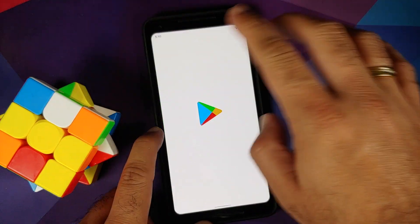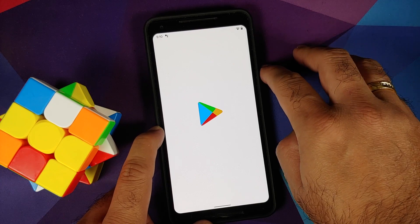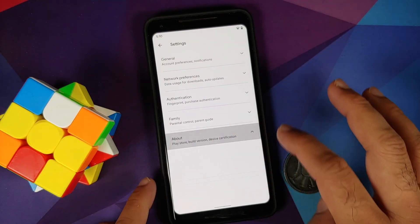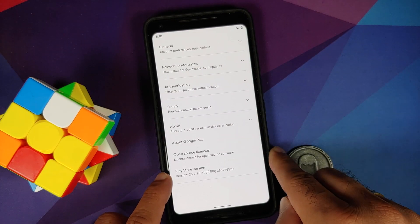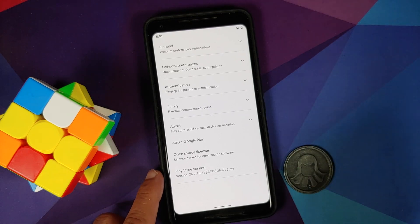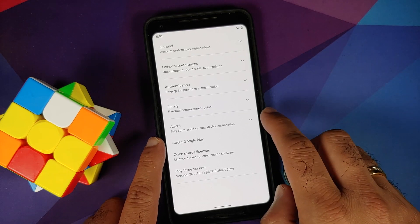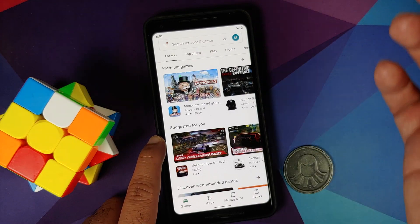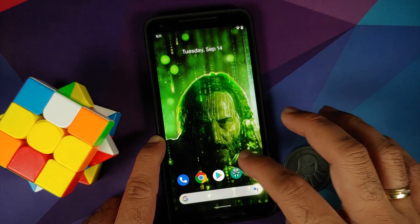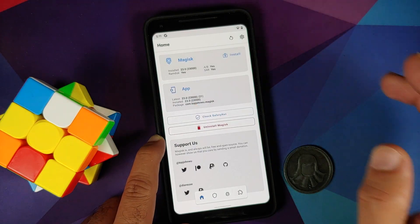Once that is done, reboot your device one more time. Back in Android, open the Google Play Store and wait for the page to load. Go into Settings and About — the Play Store version is mentioned, and the line about the device not being certified has disappeared. This means the device is now certified in the Google Play Store and everything should be working fine.